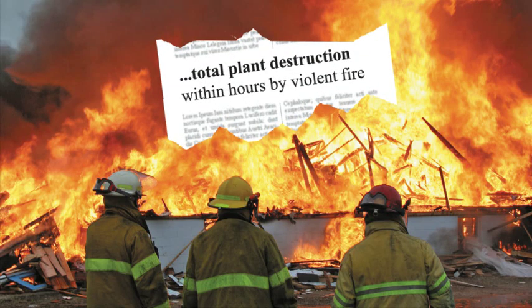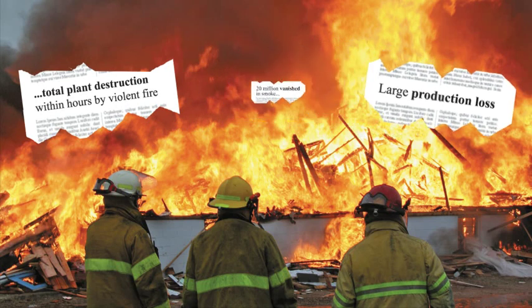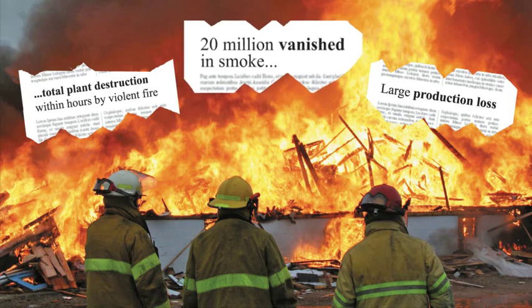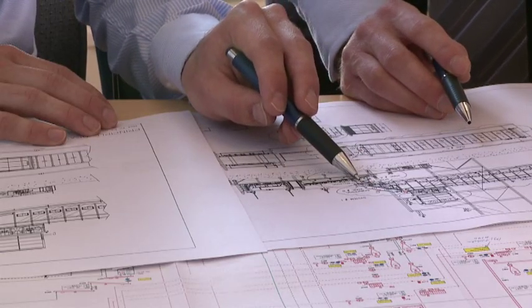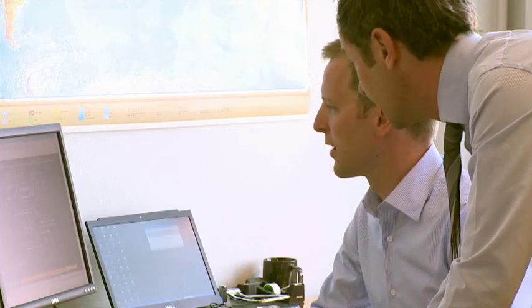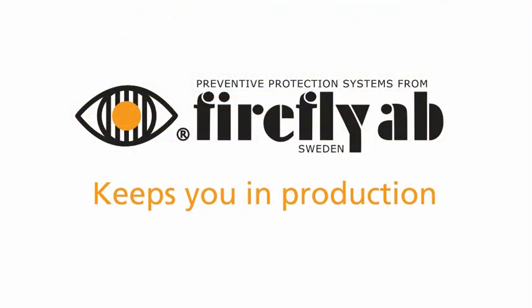As production increases, unfortunately, fires and explosions in the process industry continue to be a major problem, which costs the industry millions per year. At Firefly, we're passionate about keeping you in production. After more than 35 years, we have protected thousands of plants within the worldwide process industry. We have the right knowledge and experience to create a safe fire protection solution for your process.